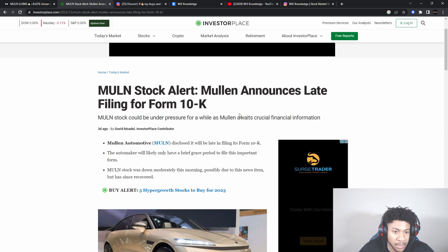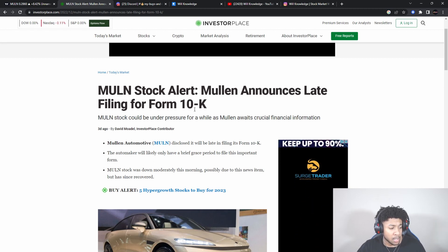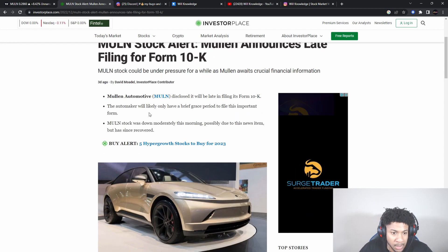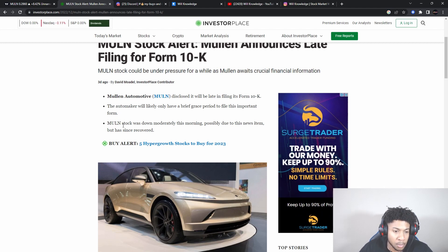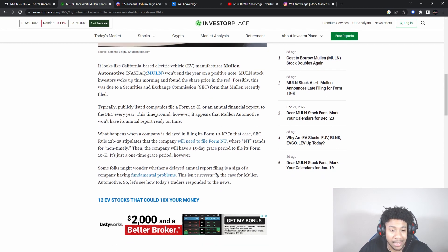Now, Mullen news: they announced a late filing form for the 10K. Usually when they file a non-timely notice, they have about 15 days grace period. So around January 16th or so, they should have everything filed. If they don't, that would be bad. Mullen disclosed the 10K will be late — the automaker would only have a brief grace period to file this important form. Mullen stock was down moderately this morning possibly due to the news, but has since recovered.